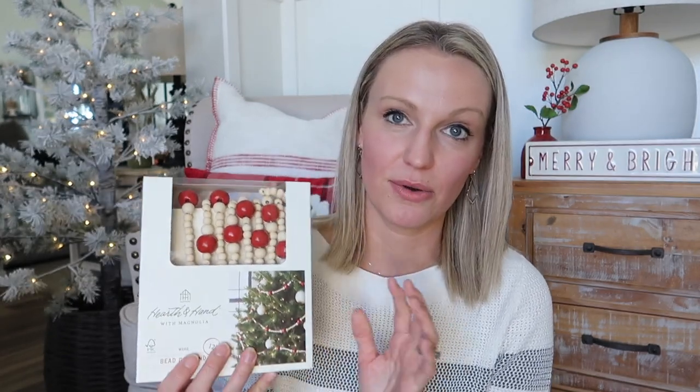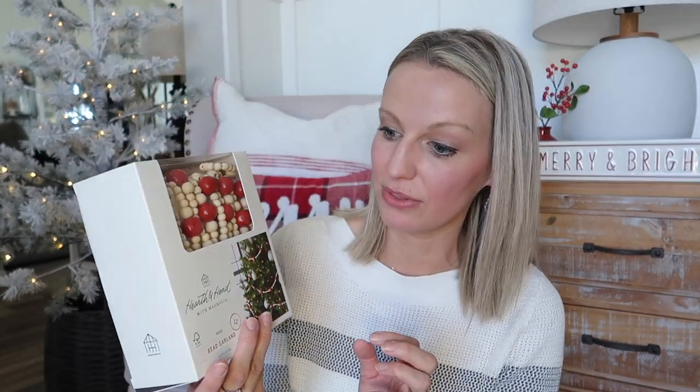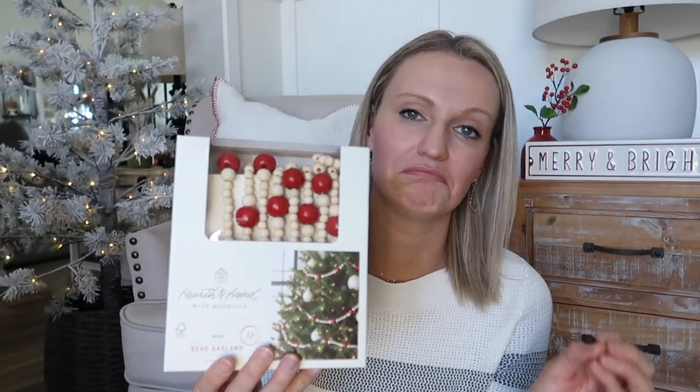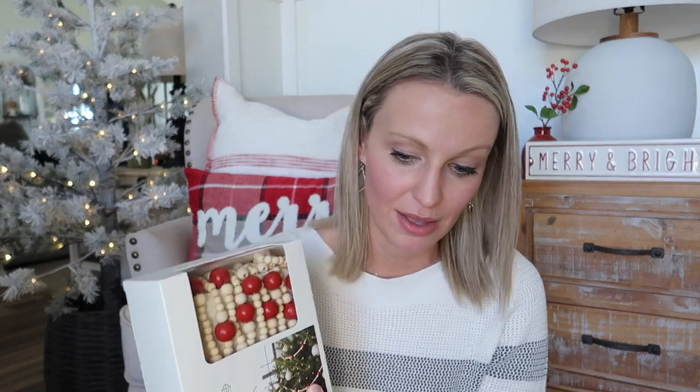A few more Hearth and Hand things: I also picked up this beaded garland for the living room tree. I grabbed a handful — it's a nine-foot tree so it takes quite a bit. I didn't want to spend too much money so I just grabbed a few. It's a natural bead color with red, which would be a fun change to our living room tree. I'll see what one looks like before making my final decision, but that's what I'm envisioning: natural wood color, red, white, and silver.